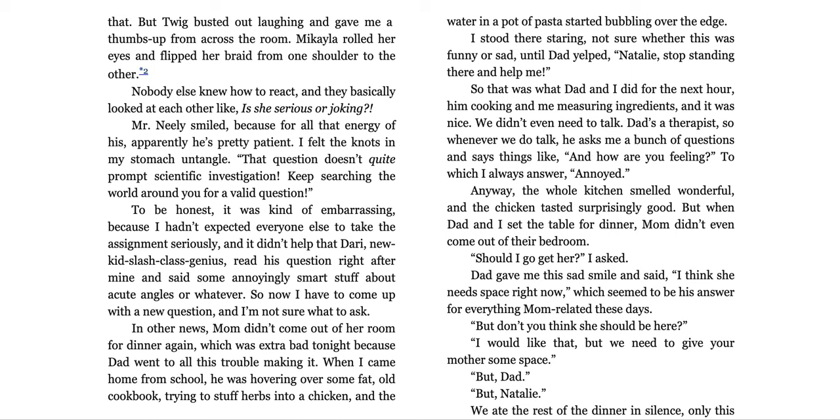We didn't even need to talk. Dad's a therapist, so whenever we do talk, he asks me a bunch of questions and says things like, 'And how are you feeling?' To which I always answer, 'Annoyed.' Anyway, the whole kitchen smelled wonderful and the chicken tasted surprisingly good. But when dad and I set the table for dinner, mom didn't even come out of her bedroom. Should I go get her? I asked. Dad gave me the sad smile and said, 'I think she needs space right now,' which seemed to be his answer for everything mom-related these days.